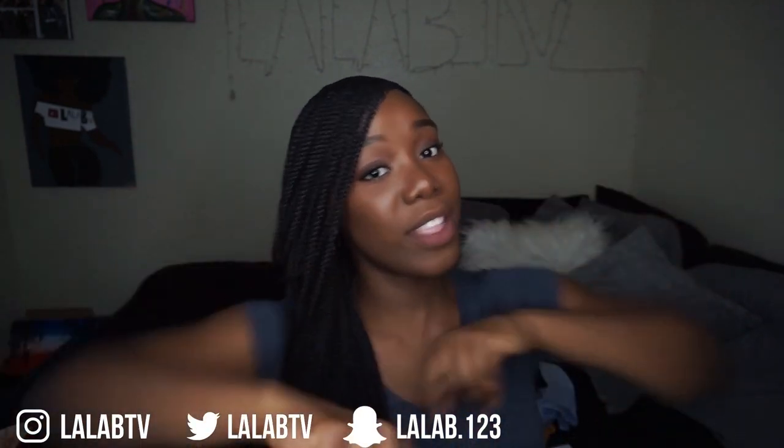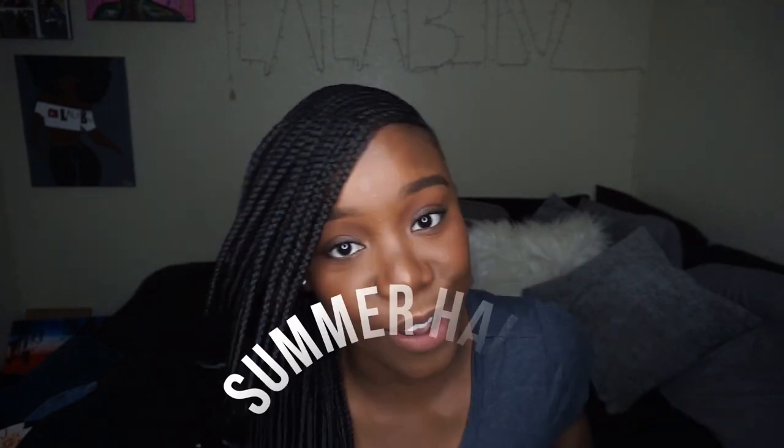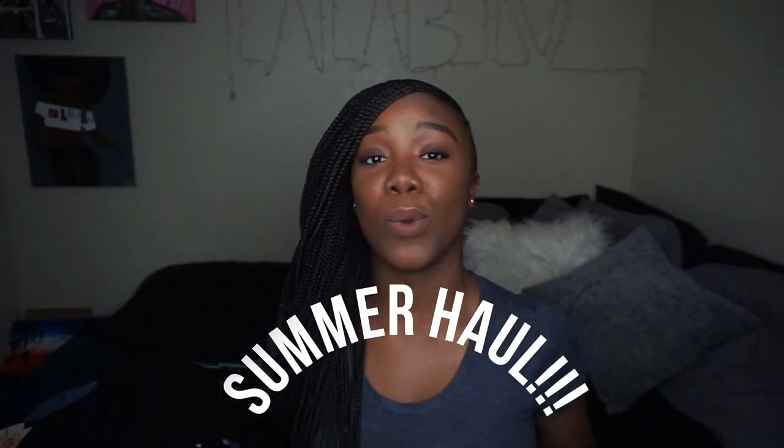Hey beautiful people, what is up? It's your girl, I Love You TV, and I'm back with another video. This time I'm going to be doing something a little different — I'm filming a summer haul. I got all the necessities, all the accessories, everything you need to be popping this summer. Stay tuned, and before you get into the video, like, comment, share, and subscribe.